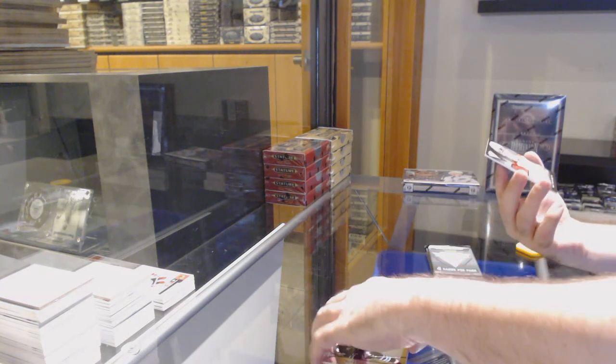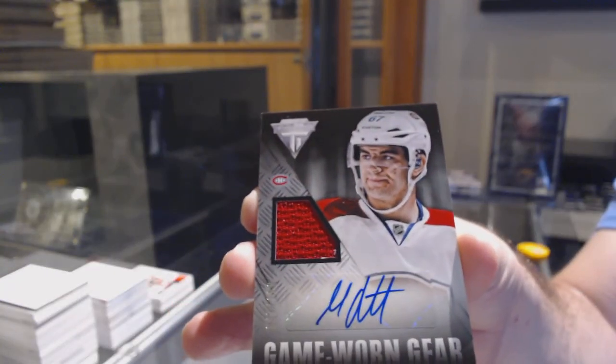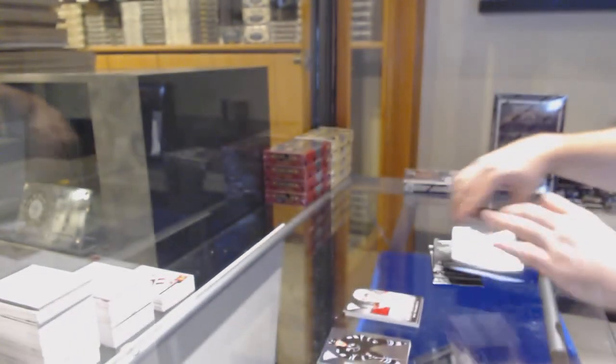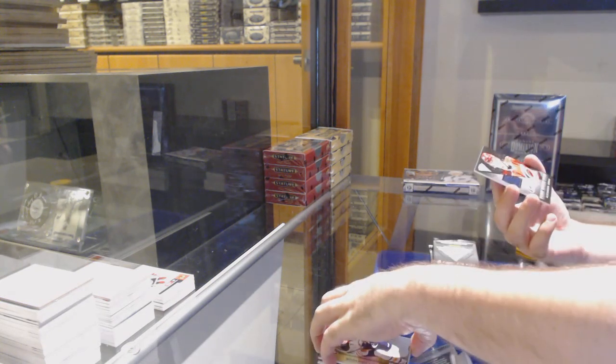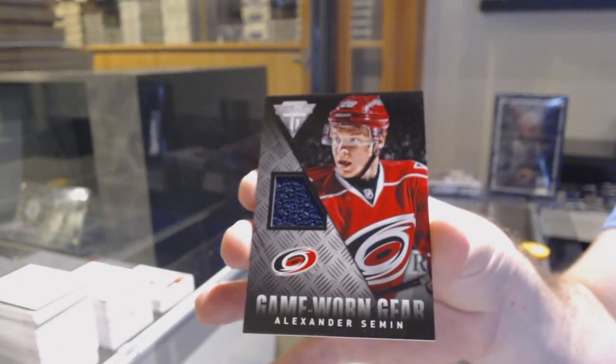For the Montreal Canadiens, game worn jersey auto — Max Pacioretty. For the Carolina Hurricanes — Alexander Semin jersey.